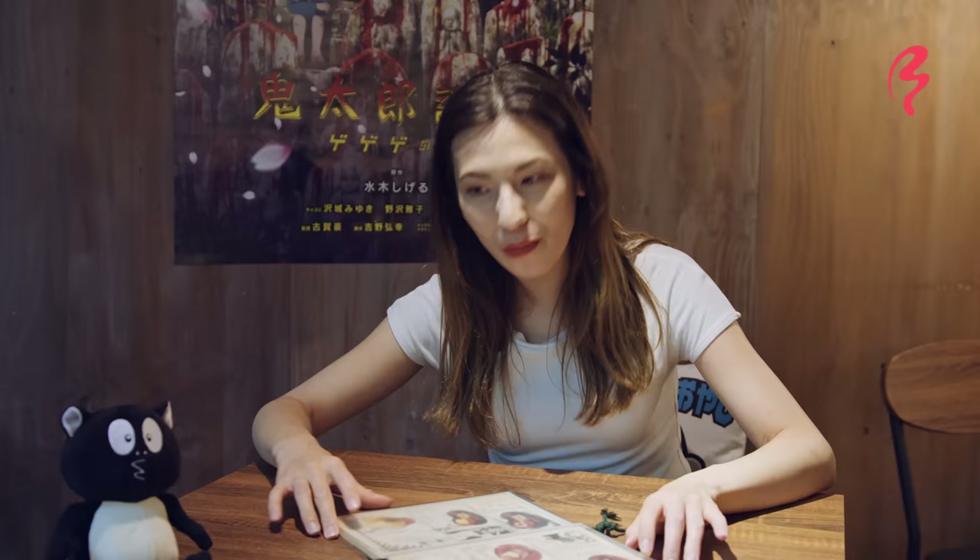This is Shigeru Mizuki, the author of Gegege no Kitaro. You can see lots of pictures of him with his yokai characters — so many different yokais. They've got the shoji paper windows and it's a very old Japanese house, kind of yokai-y. You can see monsters and yokais in there. It's a kappa!